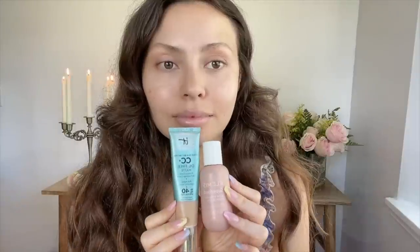For a dewy base that lasts all day, I really love to mix together the Elemis Superfood Glow Primer with a dollop of the It Cosmetics CC Plus Cream. This really is my Holy Grail mix — it's so glowy and luminous, but also gives you really good coverage. Not to mention the CC cream does have some SPF.